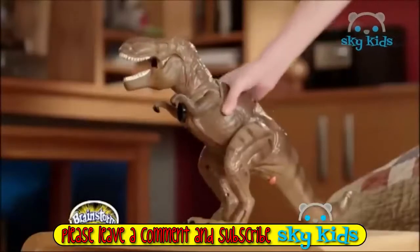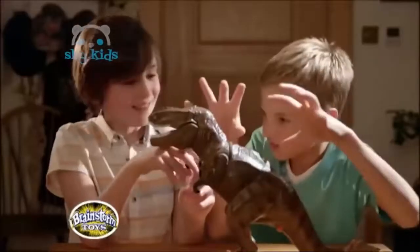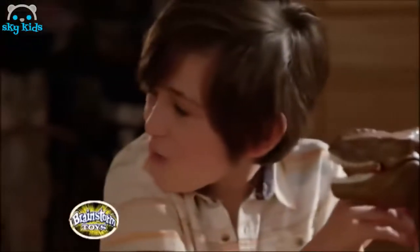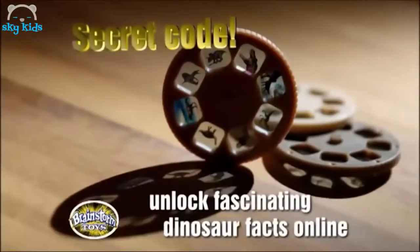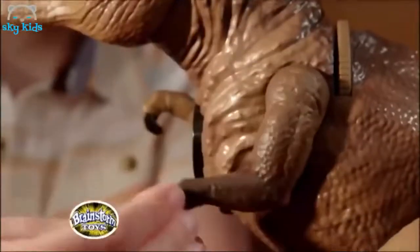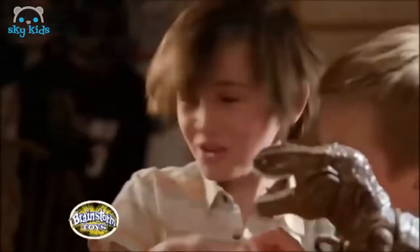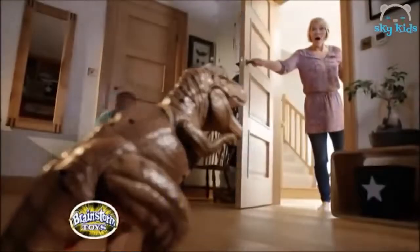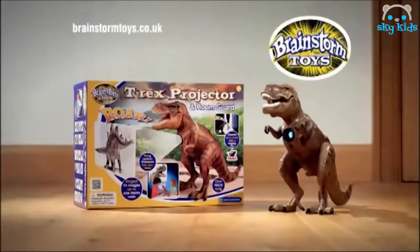The exciting world of dinosaurs in your bedroom with a T-Rex Projector. It has 24 dinosaur pictures that project onto your wall. Three discs full of images are stored in a hidden compartment and brought into crisp detail by moving T-Rex's arm. The T-Rex Projector and Room Guard protects your bedroom with five mighty roar sounds and vibration and motion sensors. Another amazing toy from Brainstorm Toys.